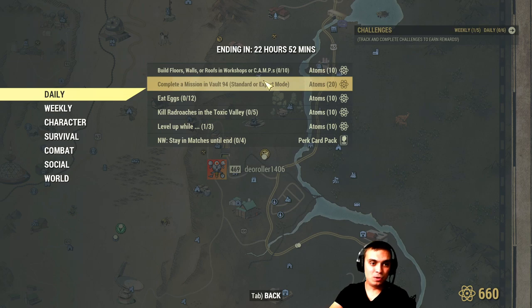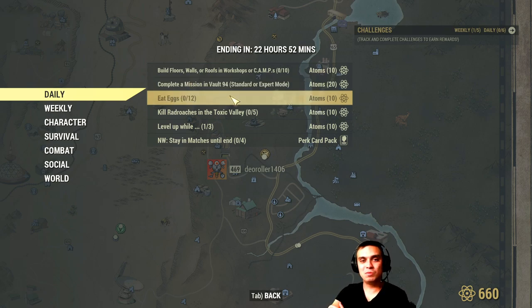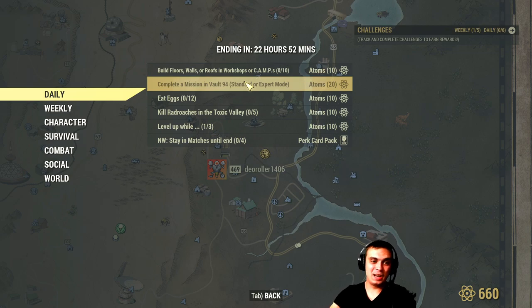Then there's Vault 94 — complete the mission on standard or expert mode. That's something I'm not going to do because Vault 94 is still glitchy. Me and Z Clan went there once about three or four weeks ago and it was garbage — the terminal was glitchy, it was laggy, robots were teleporting. I also saw a video today from another YouTuber who mentioned the terminal delay was up to a minute and they failed because everything was lagging so bad. Vault 94 is probably the worst thing they've made in this game — it's that broken.